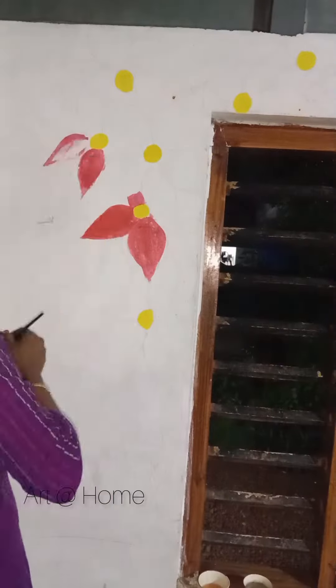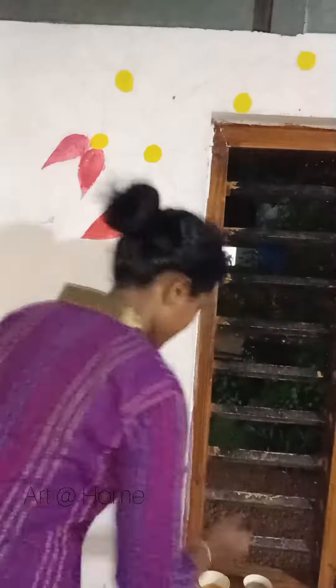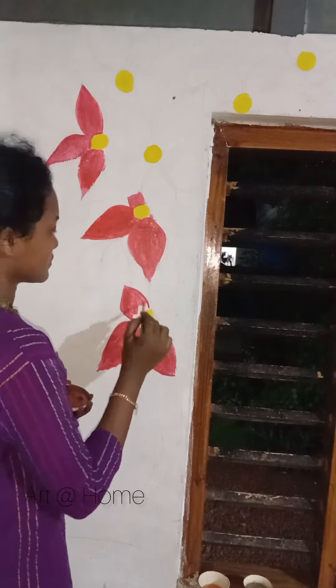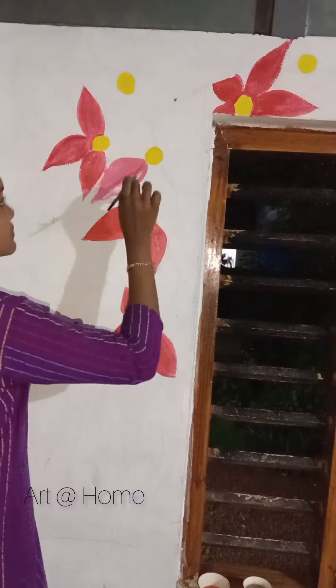I am going to show you a pink color. It is a pink color.